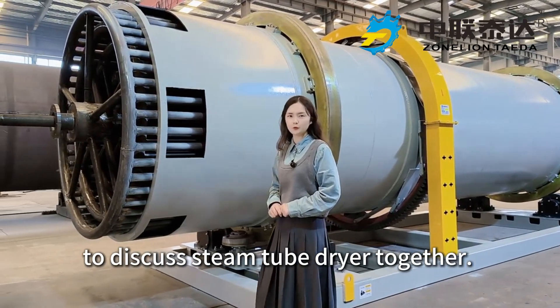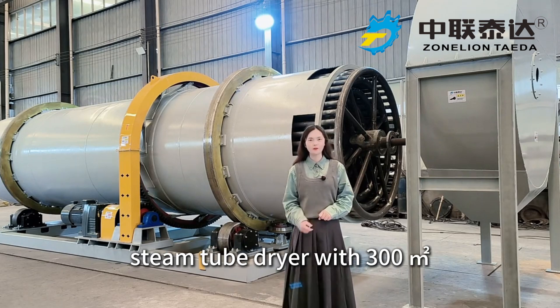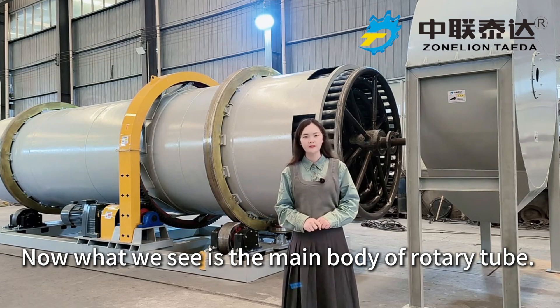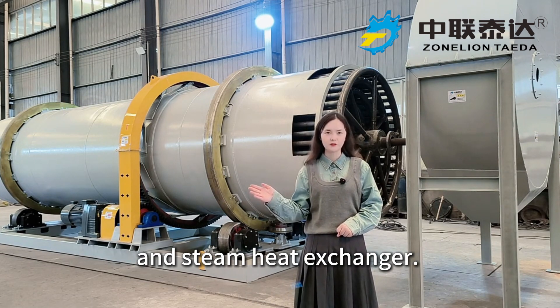Today we come here to discuss the steam tube dryer. The machine behind me is the TDGD steam tube dryer with 300 square meter heat exchanging area. What we see now is the main body of the rotary tube, which serves as both the drying chamber and the steam heat exchanger.